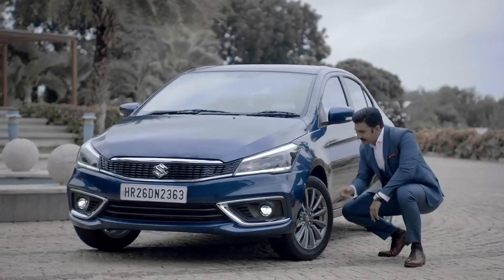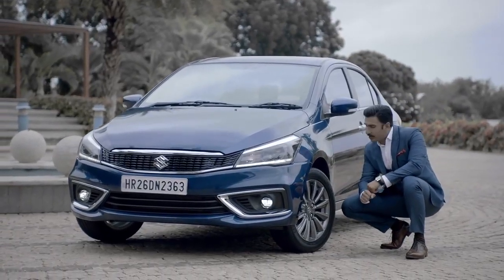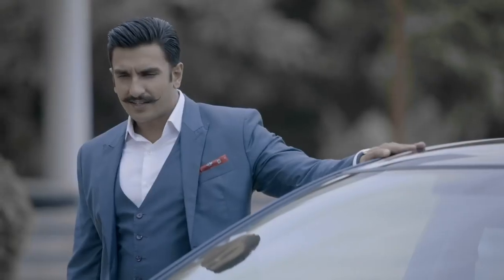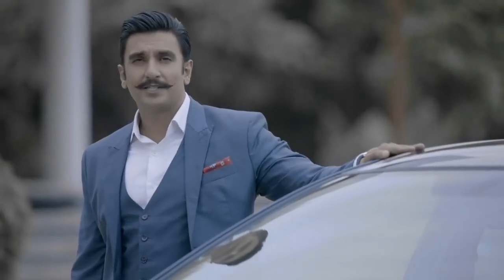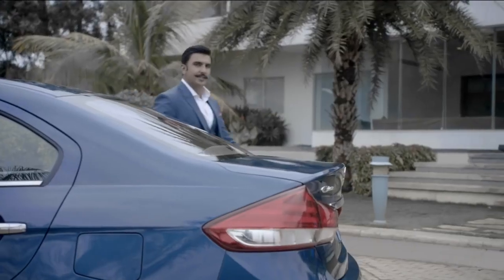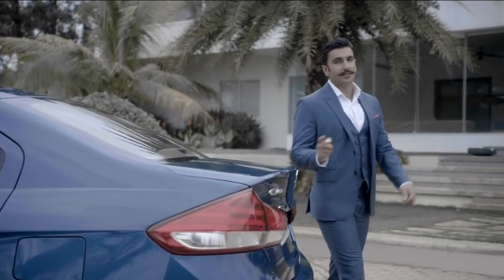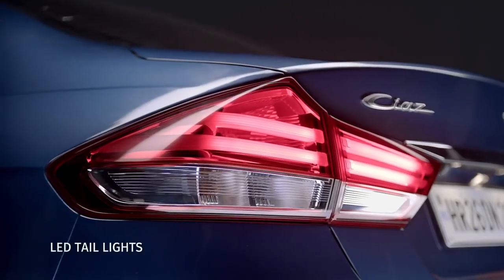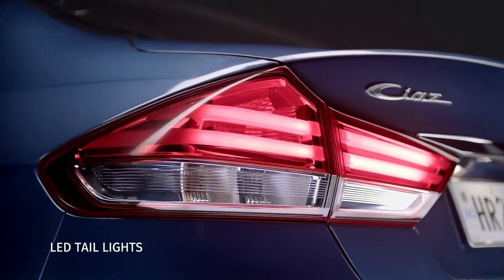The new Siaz also has a set of 12-spoke machined alloy wheels with a gorgeous metallic grey finish. It's chic, it's contemporary, quite dapper if I may say so myself — totally my style. Before we get inside, let's check out what's new at the rear. Look at these gorgeous new tail lights — they're the perfect finish for the perfect sedan.